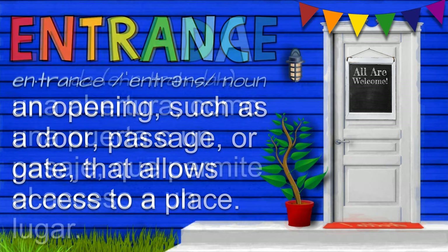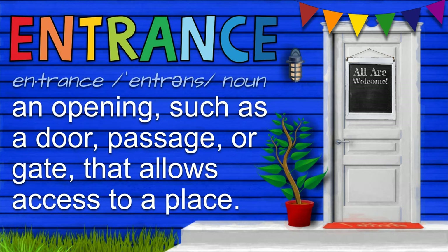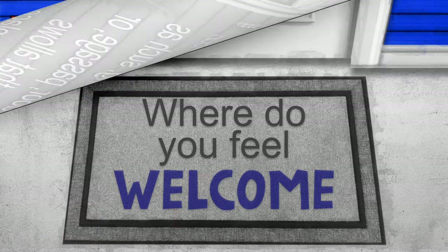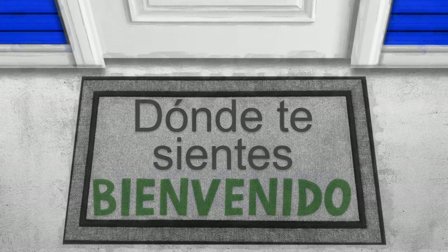An entrance, or entrada, is an opening, such as a door, passage, or gate, that allows access to a place. Is there a place that makes you feel welcome? ¿Dónde te sientes bienvenido? Let's take a look at one artist's work for inspiration.